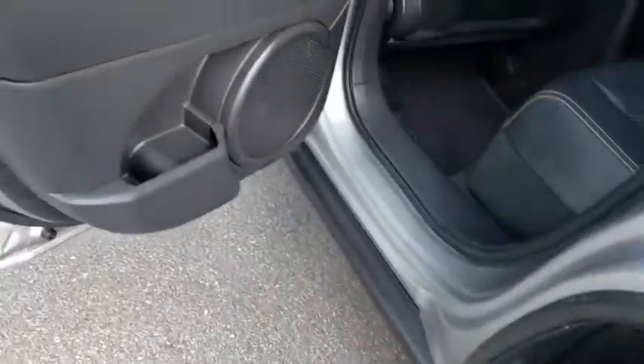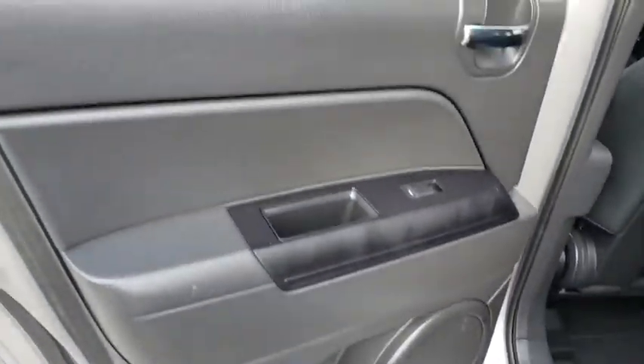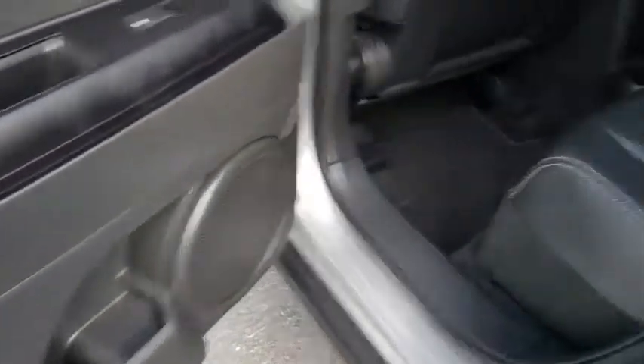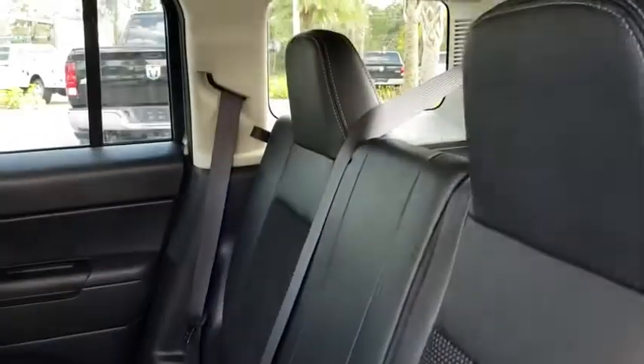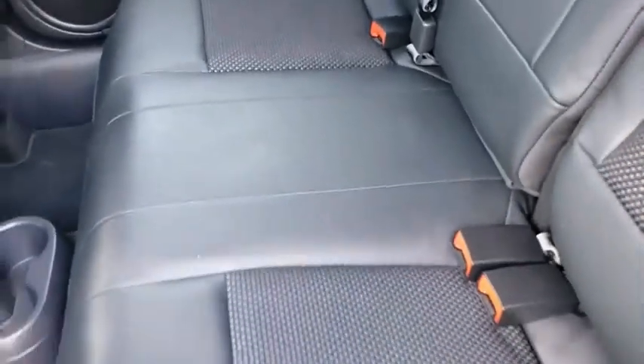Here are some of this vehicle's great options: traction control, leather-wrapped steering wheel, dual airbags, power steering, center armrest, fog lights, heated front seat, rear window defroster, PD player.